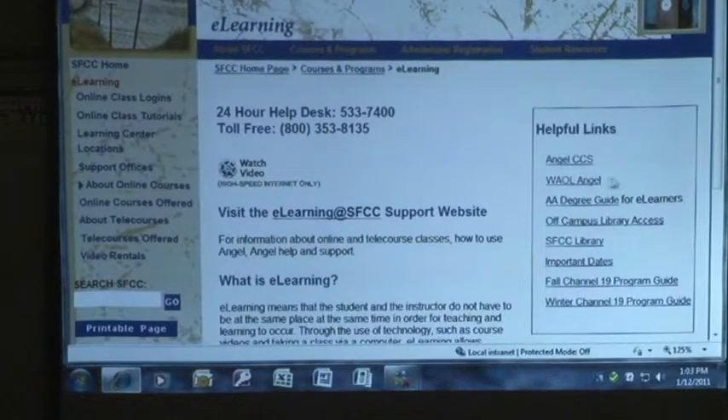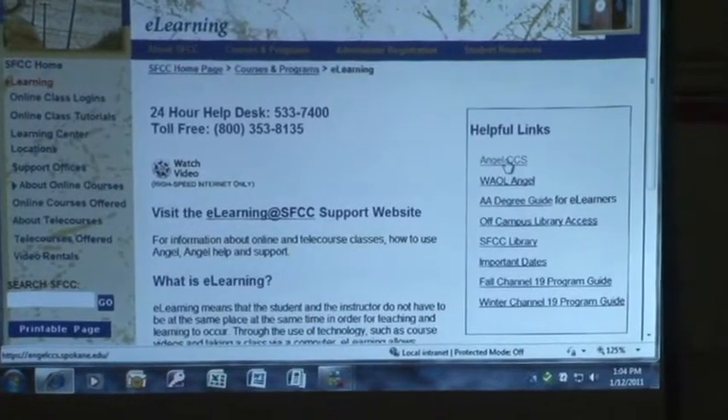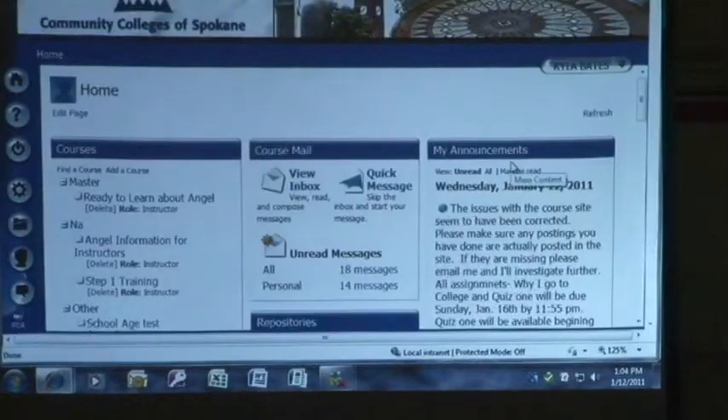The next thing you'll see here is helpful links. ANGEL CCS is our ANGEL instance. The WAOL ANGEL — there are only a couple of classes you might ever possibly take on the WAOL ANGEL, and that's ECED 100 and marketing. Those are the only two we have left on that; the rest are on our ANGEL. So if you click on that, it takes you out to our ANGEL.